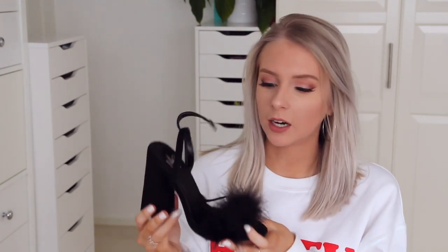The next thing I picked up isn't part of a specific outfit, but look how cute these heels are. I've been looking for some feathered heels with a block heel for the longest time, because none of them come with a chunky heel like this, and I need that in my life. So I'm so happy I found these. These were £30. I've tried them on and they feel so delicate on your feet.